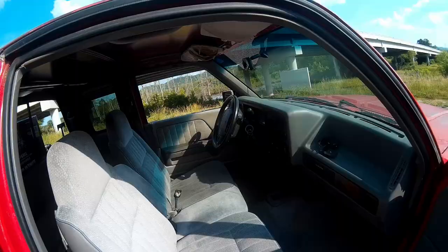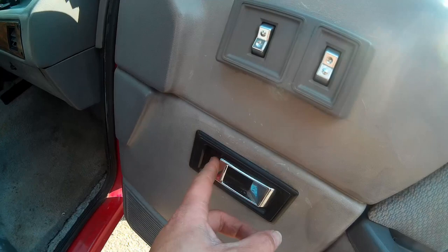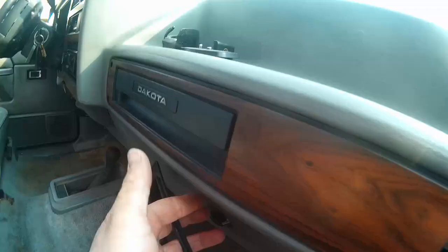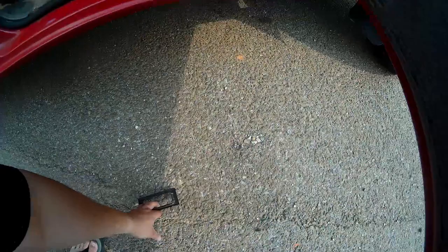Now let's go inside the truck and talk about the interior problems and quirks. The very first thing as we open the door is this little bezel around the door opening handle. Over here on the driver door, you can see it's broken off — I believe I still have it in my glove box. These love to break off. I don't know if they just break or if it happens when you try to remove the door panel. But these break, and apparently good replacements are not easy to find anymore.